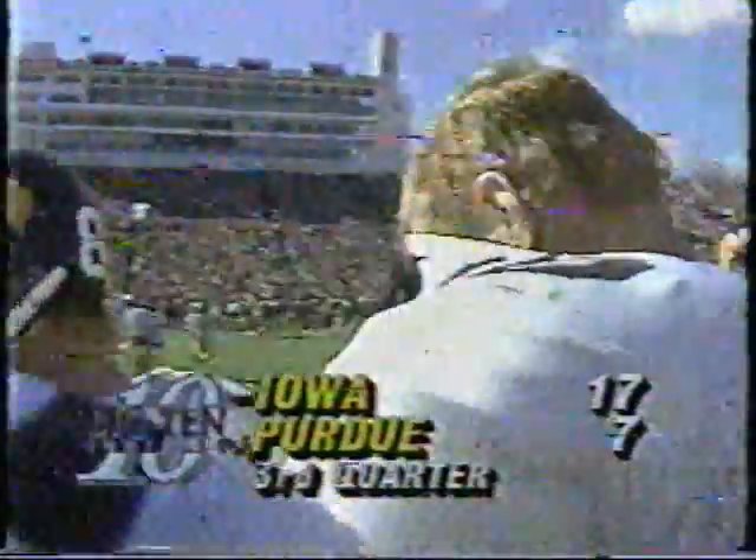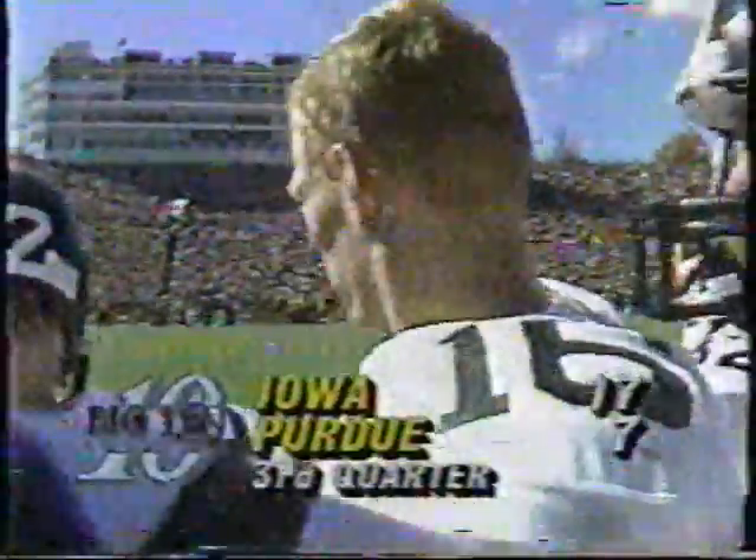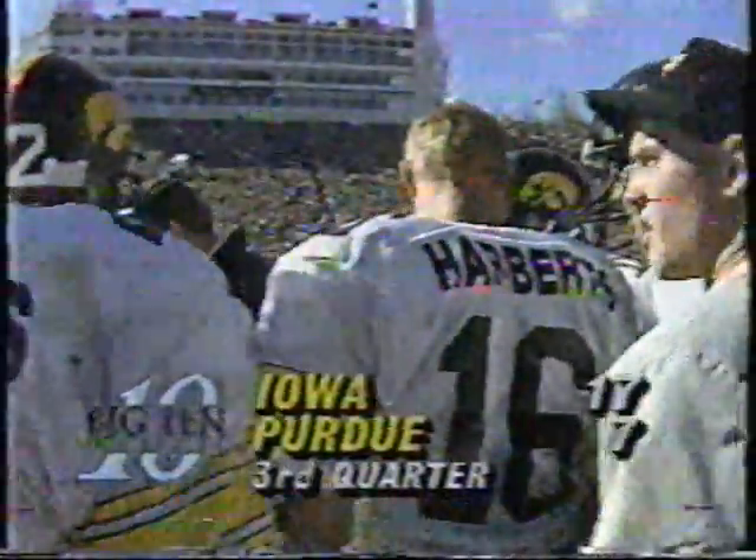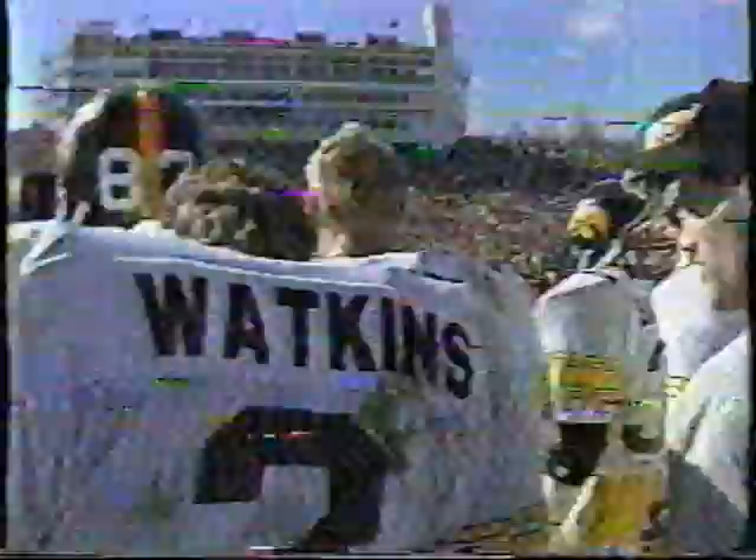That's a great catch, man. That was an understatement. Happy young man, Devin Harbert. Iowa leading by 10 now. Still a minute 34 to go in the third period.